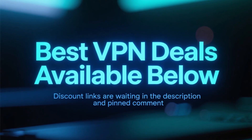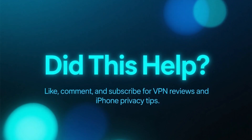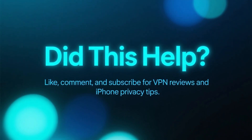And remember, if you want the best price on any of these VPNs, the discount links are waiting in the description and in the pinned comment. If this video helped you out, make sure to like it, leave a comment, and subscribe for more VPN reviews and iPhone privacy tips.